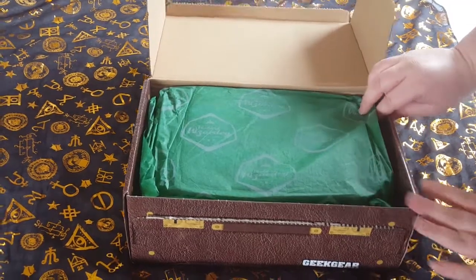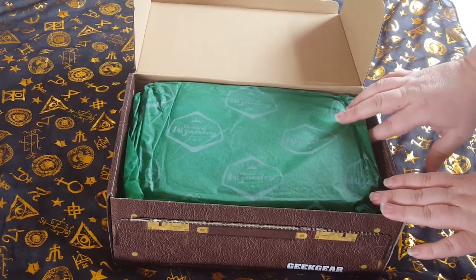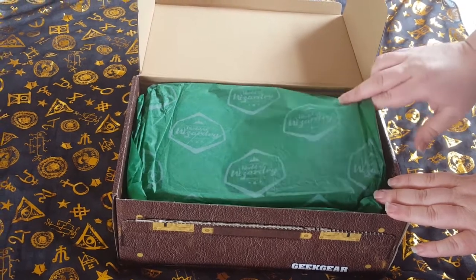When you choose your subscription box you get to indicate which house is yours. I am a proud Slytherin, so my tissue paper is green.